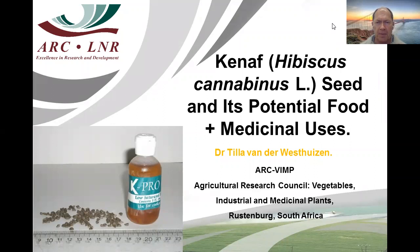The title of this paper deals with Kenaf seed and its potential food and medical uses. Due to circumstances, I will be presenting this paper on behalf of Dr. van der Westeisen.